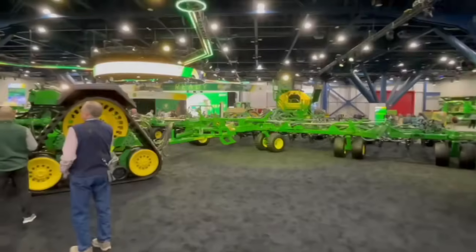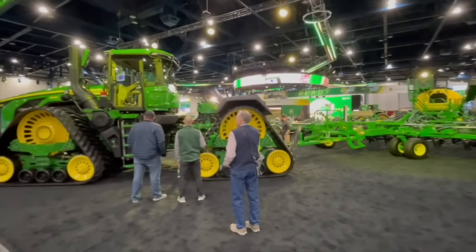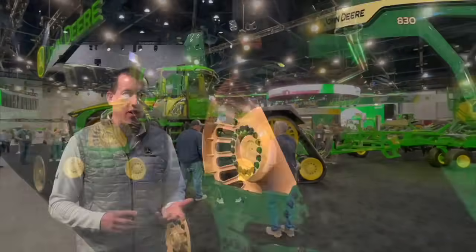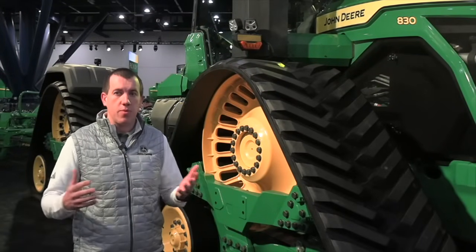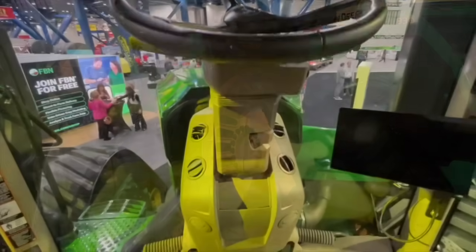The tagline for these tractors is 'run faster, run easier.' The big thing with this machine is we're introducing the highest horsepower machine in the industry, which allows our customers to take wider implements, or the same implements they've got, and go even faster and get more done in a day than they ever have before.